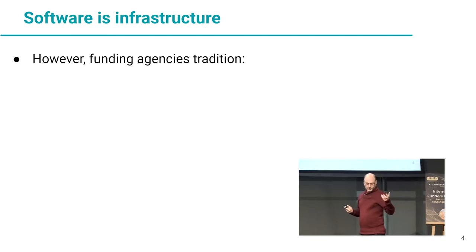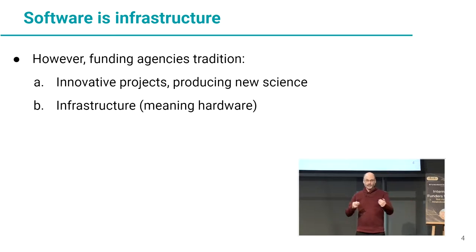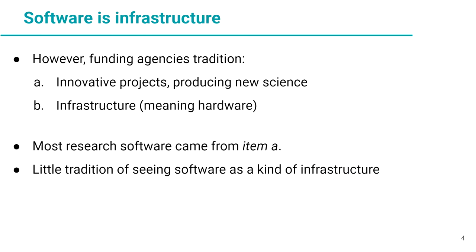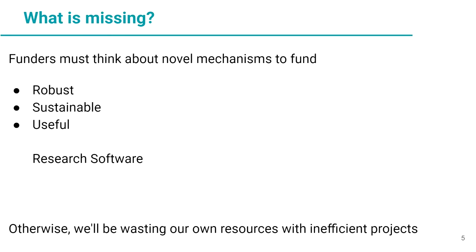We also know now that software is infrastructure. However, funding agencies have a tradition of funding innovative projects producing new science on one side, and hardware infrastructure on the other. Most research software is produced as a result of the first. There is little tradition of seeing software as a kind of infrastructure. But funding innovative projects alone is not enough to produce robust, sustainable software. Funders must think of novel mechanisms to fund robust, sustainable, useful research software, otherwise we'll be wasting money on inefficient projects.